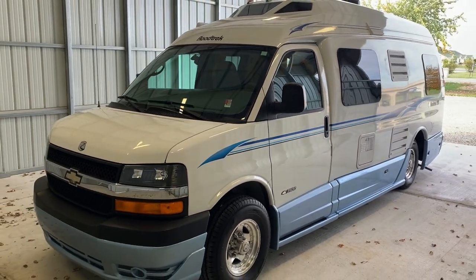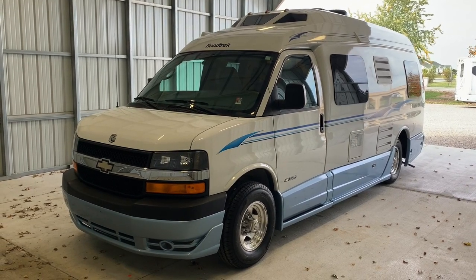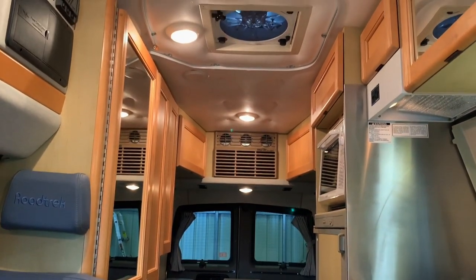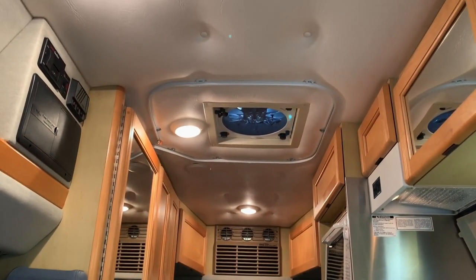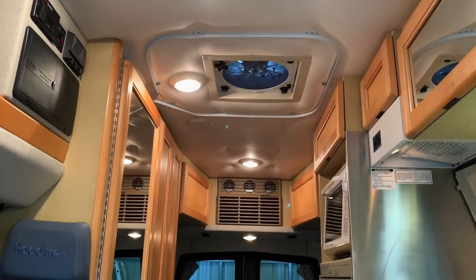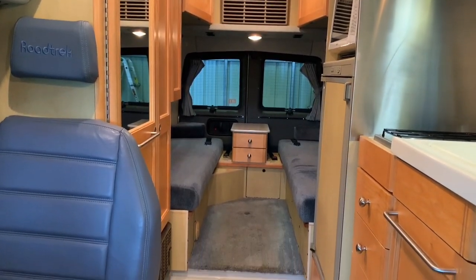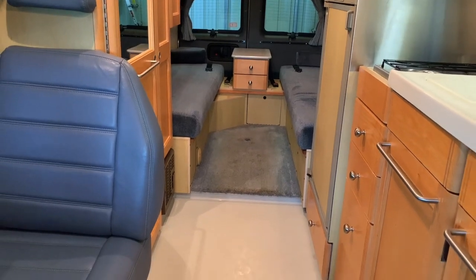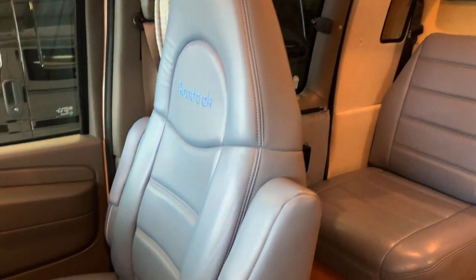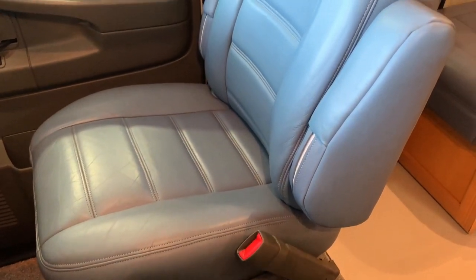For sale today, we have a 2005 Roadtrek 210 Popular with 59,177 miles. Here we are inside this 2005 Roadtrek 210 Popular. We're going to start in the front, work our way towards the rear, and give you a good idea of the overall floor plan and condition. Kuhn Truck and RV is a family-owned and operated dealership since 1976, started by Levi and I's mom and dad. Levi and I have taken over the day-to-day operations, and you might also catch our brother-in-law Greg, who's in charge of the shop.